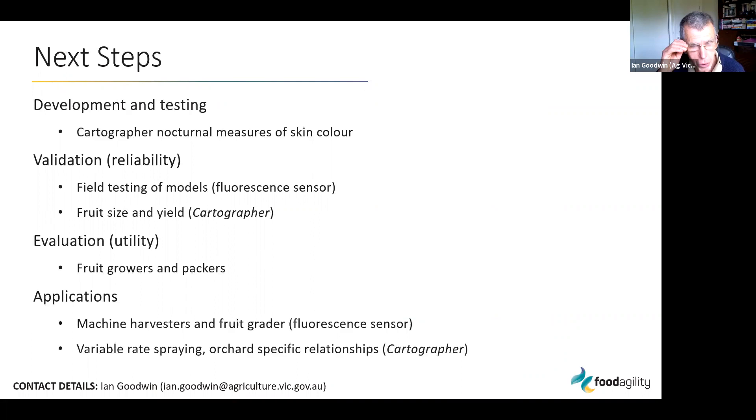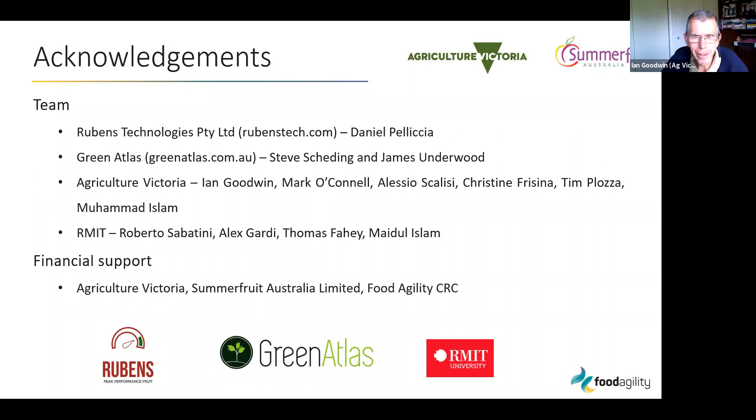There are a few next steps — we've still got a year left in the project. We'll continue to validate and also evaluate the utility of these tools, getting them out to fruit growers and packers. I'd like to acknowledge the team — I don't do a lot of the work; it has to be attributed to all the people listed on this slide, including the teams from Green Atlas and Rubens Technologies.